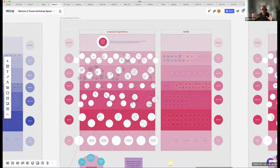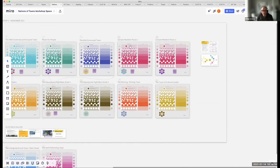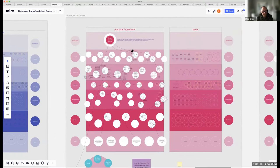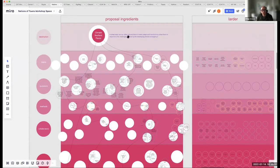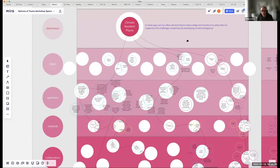A lot of the time in running a workshop or class it's about setting up the template spatially so people can logically move through different stages. In this one we set up a colourful template with participants divided into different groups under different themes. The theme I facilitated was called 'Climate Resilient Places,' asking in what ways old and historic towns can adapt to respond to the climate emergency.